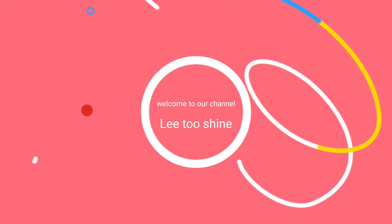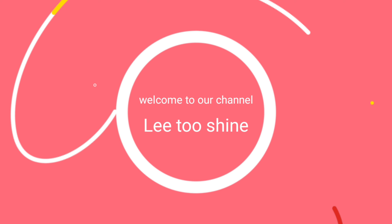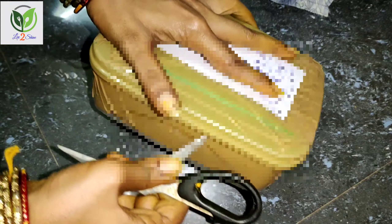Hi friends, welcome to our channel Lee2Shine. Today we are going to show the latest imitation jewelry. We are going to shopping online. This video is useful for you, so please share this video. This is the NK products — I have a 5G jewelry set.